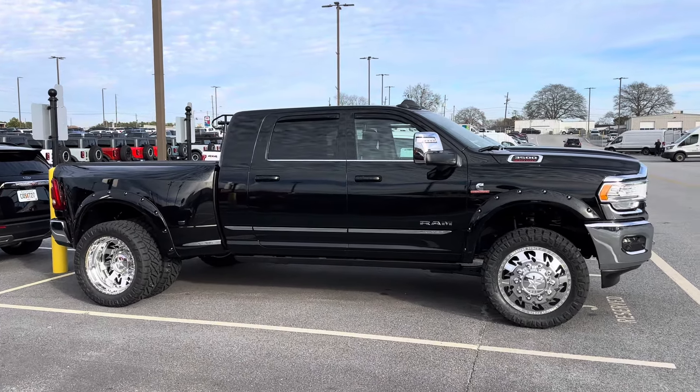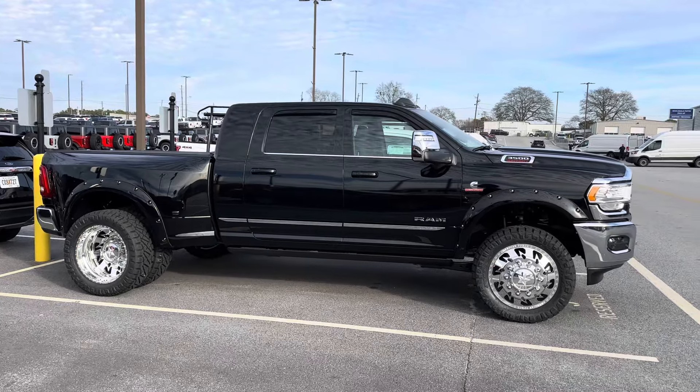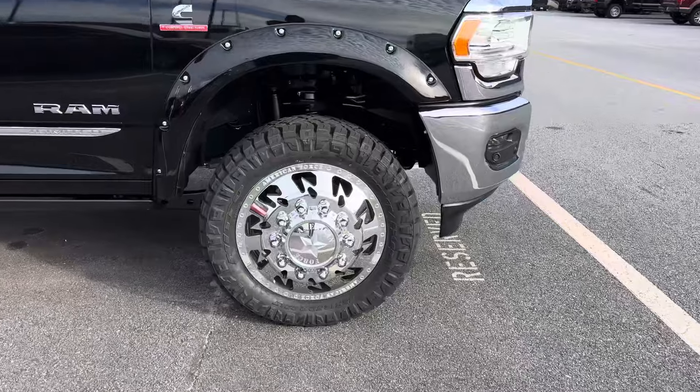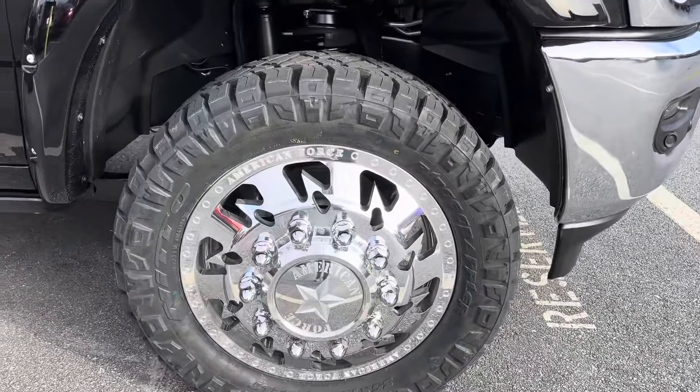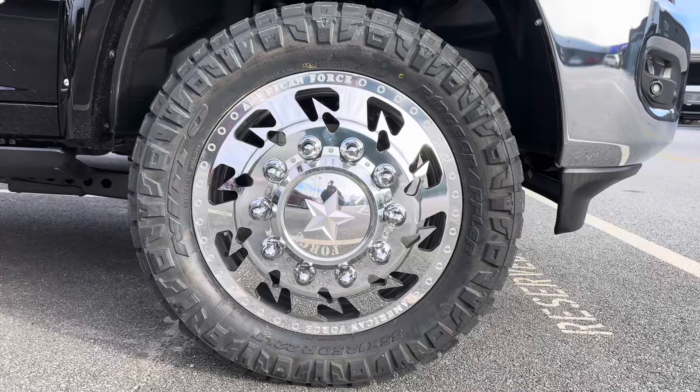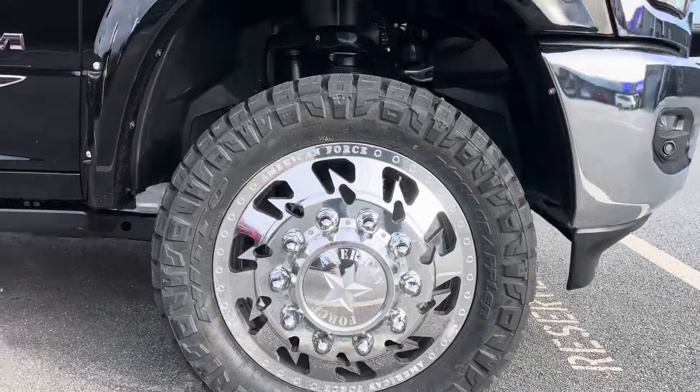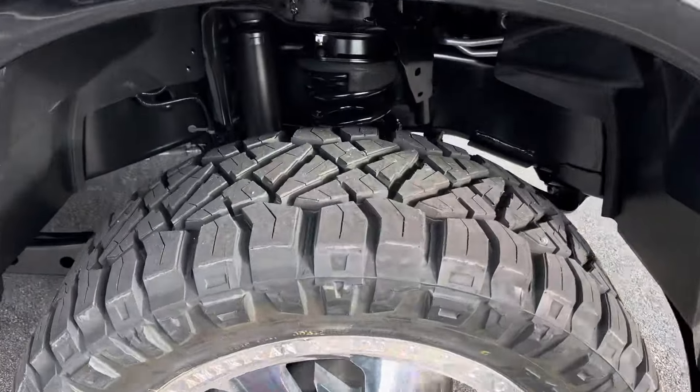I love a single-wheel Mega Cab, but a dually just hits totally different. We are leveled up on 35s and 22s. We've got American Forces, and I love just the dagger look, the jagged look of this spoke design — a true directional form at that. It looks incredible on 35, 12.5, 22 Ridge Grapper tires.